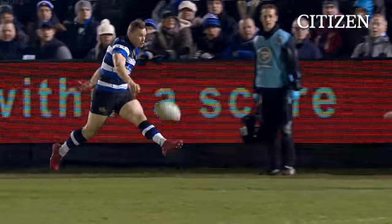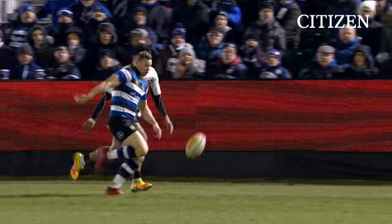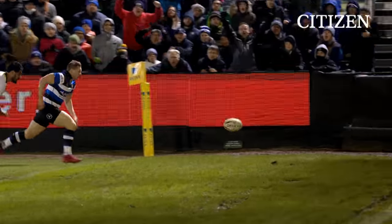A little nudge on the left foot — is he going to go out? No. What a finish. Scrum-half on the wing — who'd have thought it?